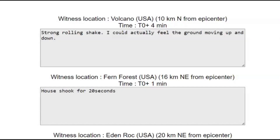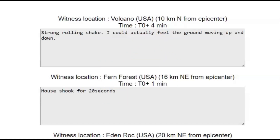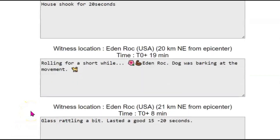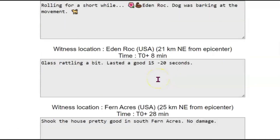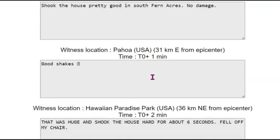I really like it when you guys send in your reports to EMSC so we can get a better understanding of what happened. Now at Volcano, it said there was strong rolling — could actually feel the ground moving up and down. Fern Forest: house shook for about 20 seconds. Eden Rock: rolling for a short while, dog was barking. Another one from the same location: glass rattling a bit, lasted a good 15 to 20 seconds. House shook pretty good in South Fern Acres, no damage.